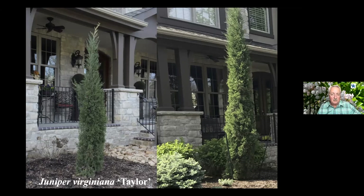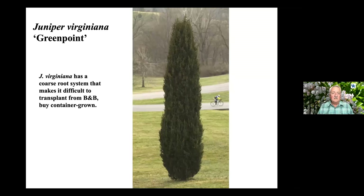They will stay green year round. The only difficulty is the root system on these plants is fairly coarse and doesn't like too much water. You'll see on the right side that those plants are staked. The coarse root system makes it a little difficult to transplant balled-and-burlapped, so if you're going to get into some of these upright tight plants, you might want to buy them as container plants.